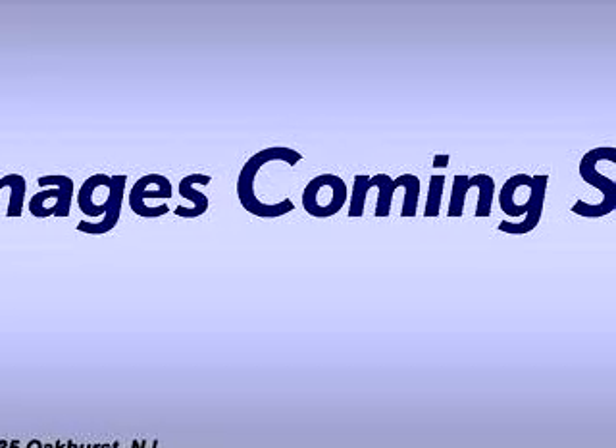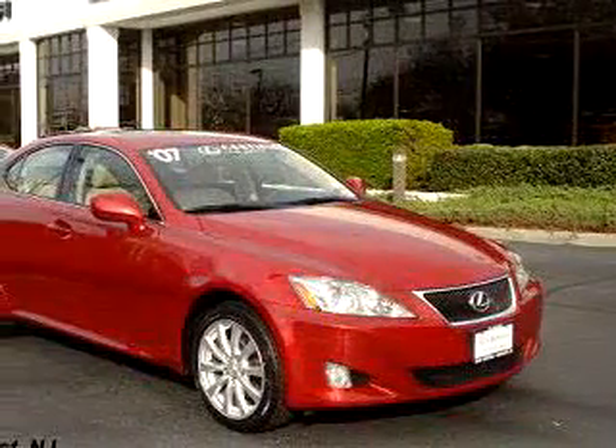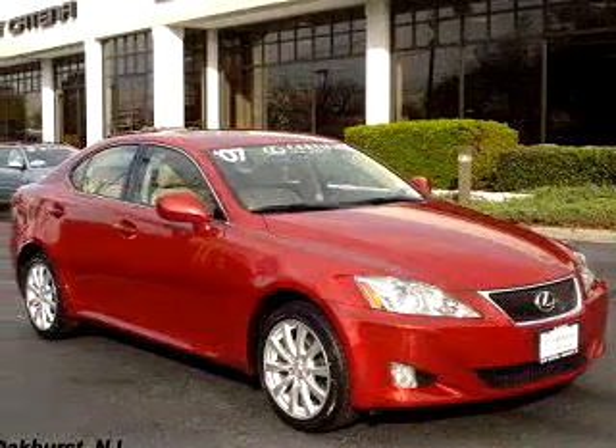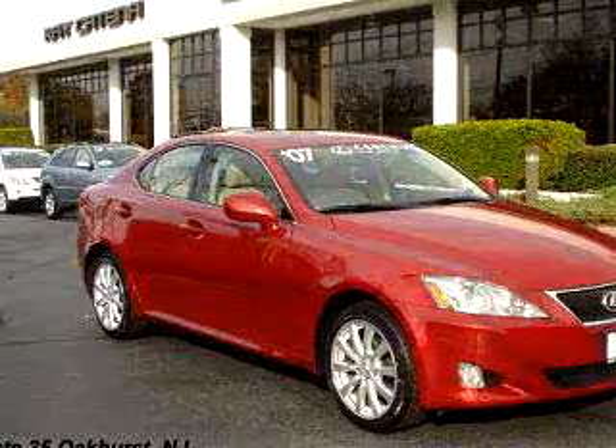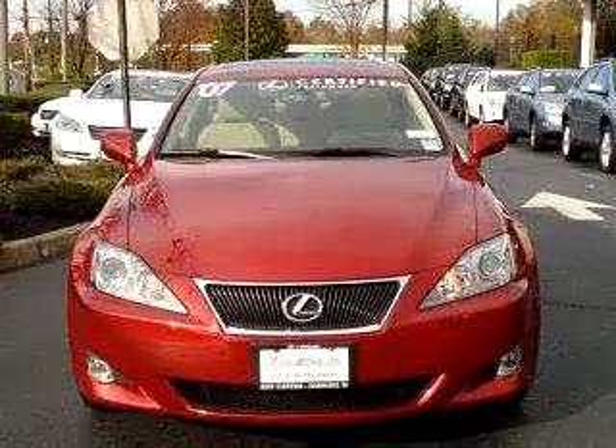Ready for the very best? Let Ray Catena Lexus Monmouth show you what luxury really means. Check out this red 2007 Lexus IS 250, equipped with a six-cylinder engine and an automatic transmission with only 14,151 miles.